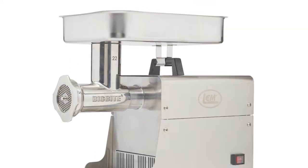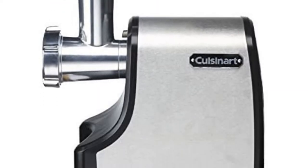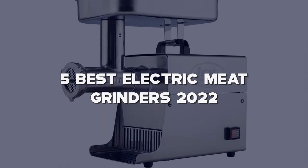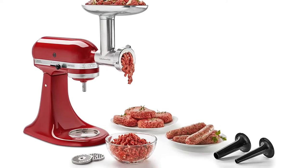Looking for the best electric meat grinders? Here I have made a list of the top 5 best electric meat grinders in the market that are worth buying. Let's get started with the video.